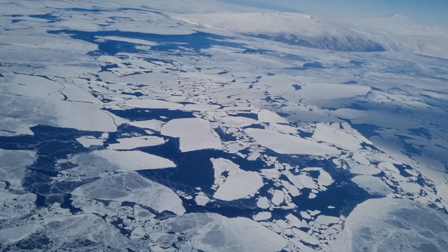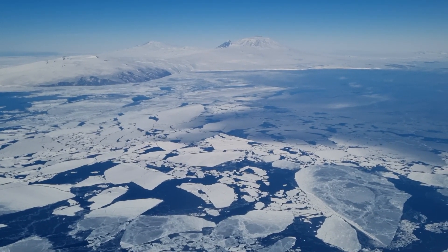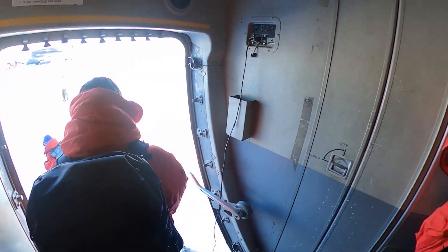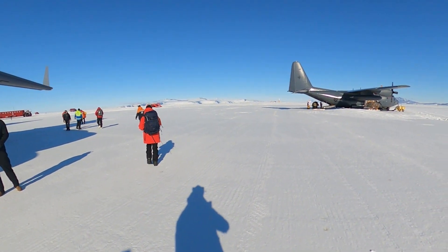There are mountain ranges, glaciers, frozen ocean, and eventually Ross Island as we neared our landing field on the McMurdo Ice Shelf. Arriving on the Ice Shelf landing field feels like the threshold of a very different world.